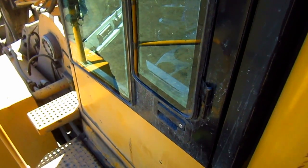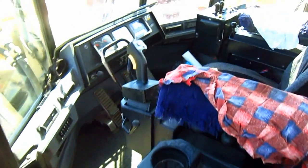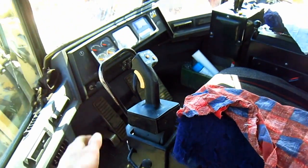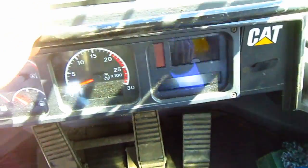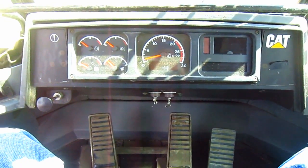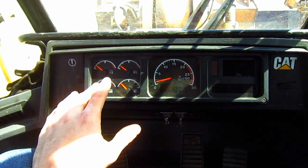Let's go inside and check out the operator's cab. Here you can get a good overview inside the operator's cab of the 992G. The 992G has a vital information management system, which monitors the entire loader when it's in operation.